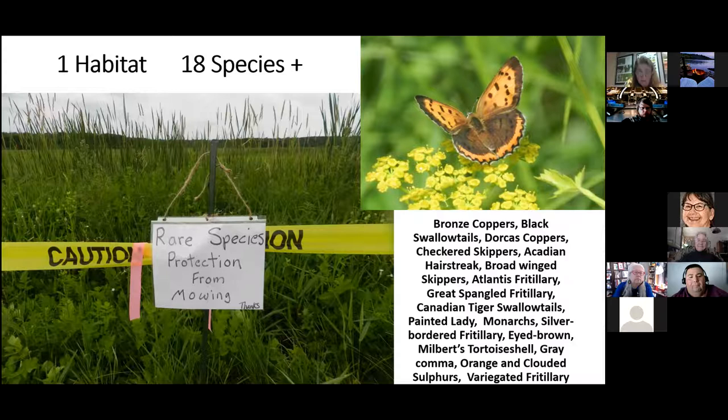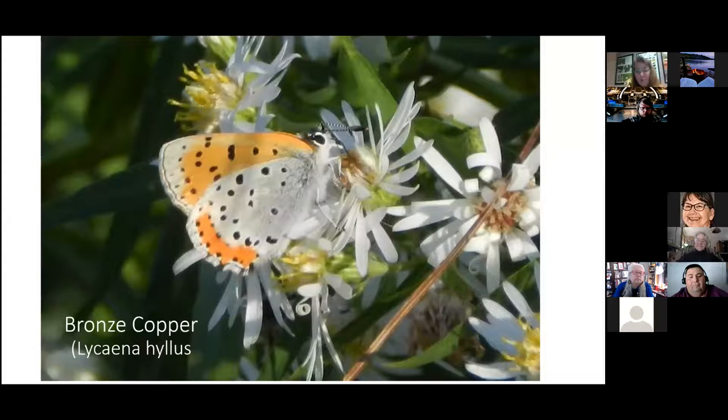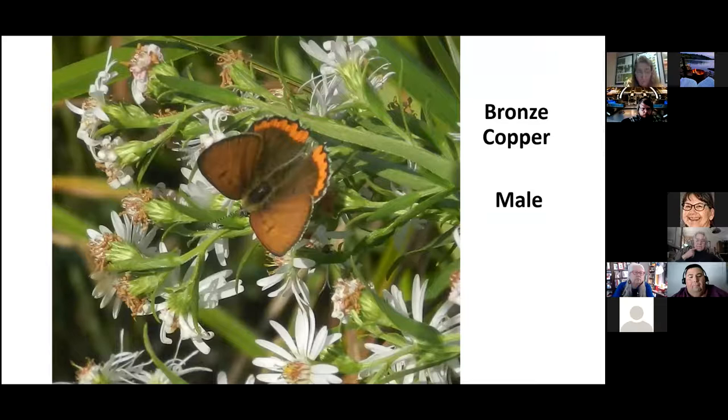The Bronze Copper is one of the butterflies found where I placed the protection signs. It usually has a brood in September, and I looked and looked this past year but didn't see any of the last brood. They had mowed through that area before I got the signs up. I'll find out this spring whether they were destroyed. Here's what the male Bronze Copper looks like with its wings open — it's a very tiny but beautiful butterfly.